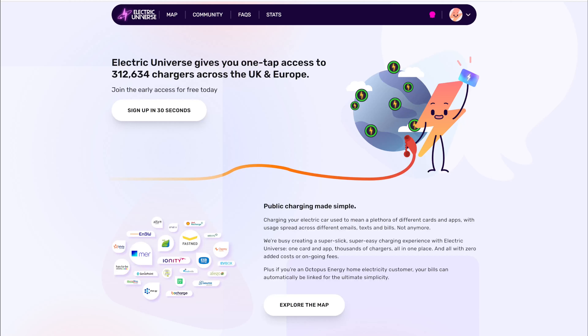So what is Electric Universe? Well, really it's a one-stop shop for all of your EV charging. So instead of having several different memberships for different charging companies, you basically have one card and one account, and you can be billed on that account for all of these different chargers. They're available in the UK and Europe, so it's not just for the UK.